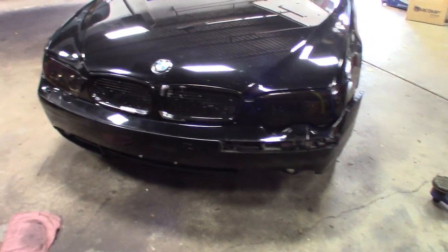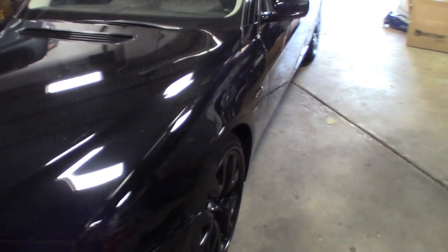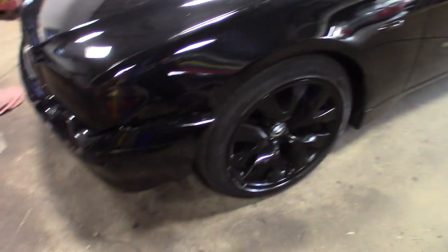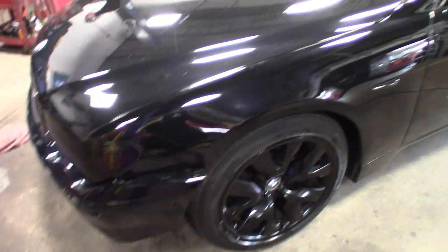This one I picked up for a grand. He hit some black ice last winter, skidded off the road. It's going to need a front bumper, a fender, the skirts, the rocker covers on both sides, and this door.